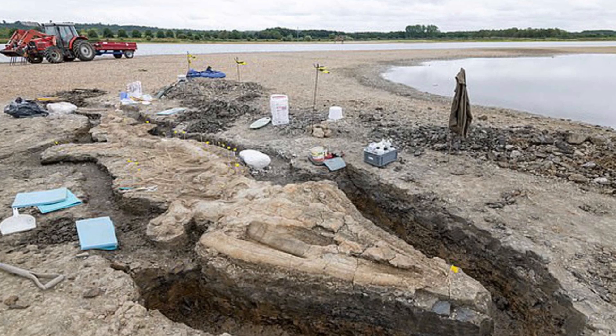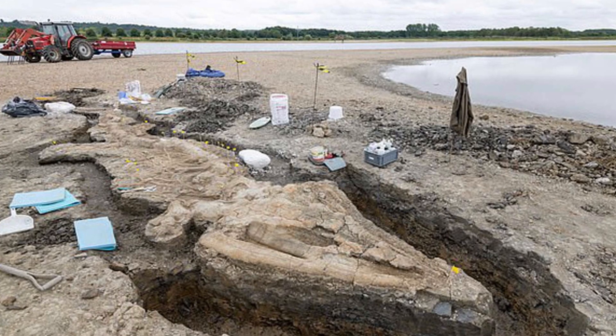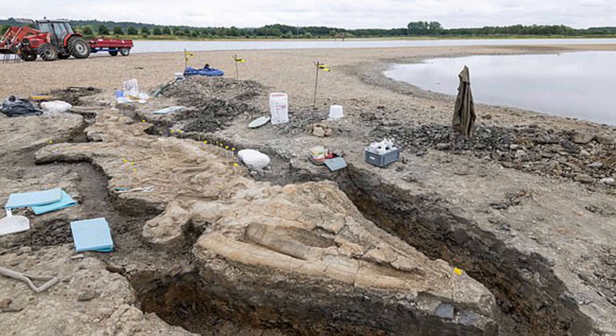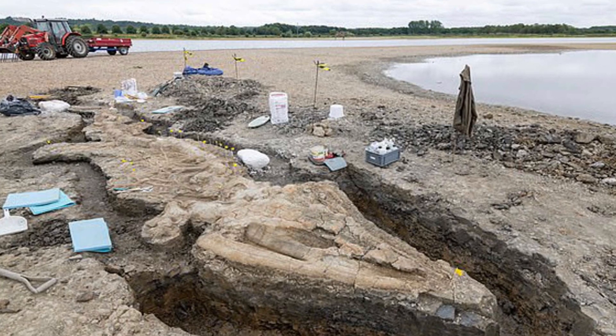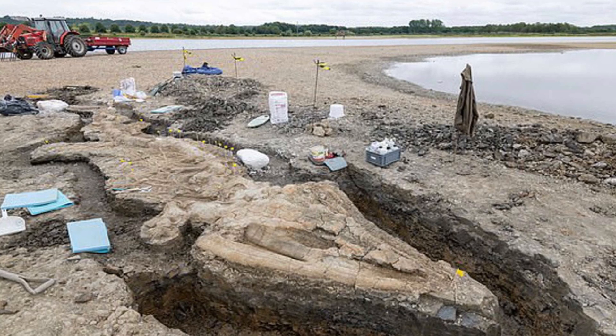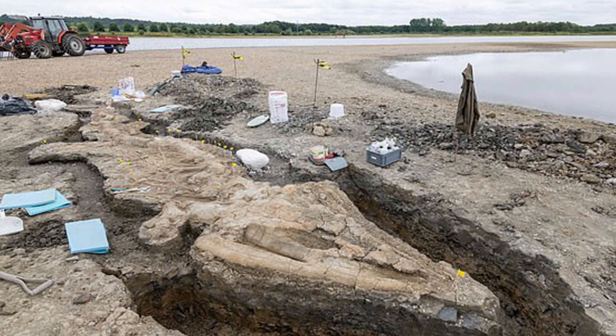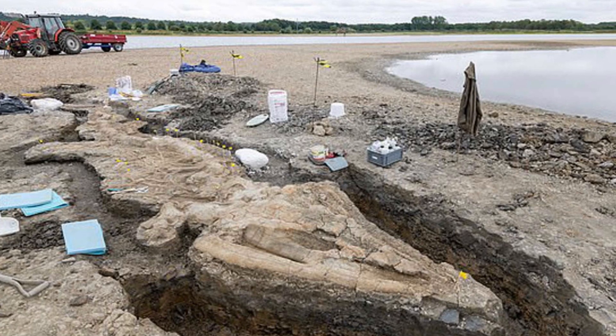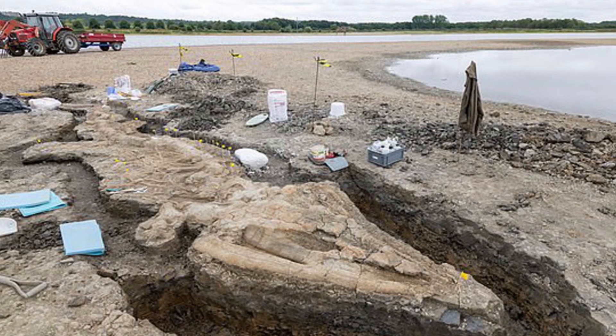Ichthyosaurs were a successful group of marine reptiles that swam Earth's oceans between 250 to 90 million years ago. T. trigonodon lived around 180 million years ago. The specimen was unearthed at the Anglian Water-owned Nature Reserve back in February last year during the routine draining and relandscaping of a lagoon.